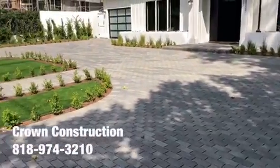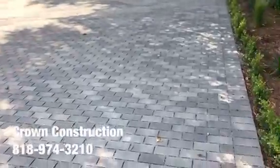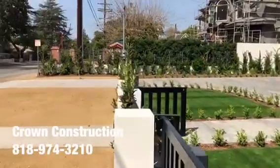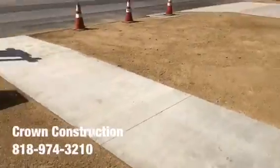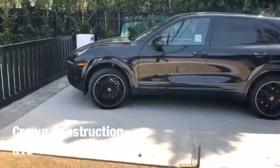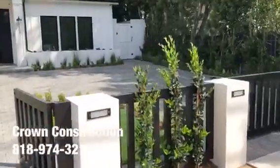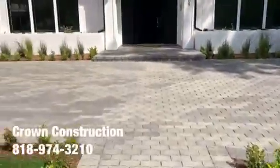Here we go, another driveway installation utilizing pavers. We went ahead with the gray stone pavers. This driveway contains two actual entrances. We also did a lot more work here, such as the concrete walkways and driveway entrances. Here is the house — really nice house — and again, this is the actual pavers installation.